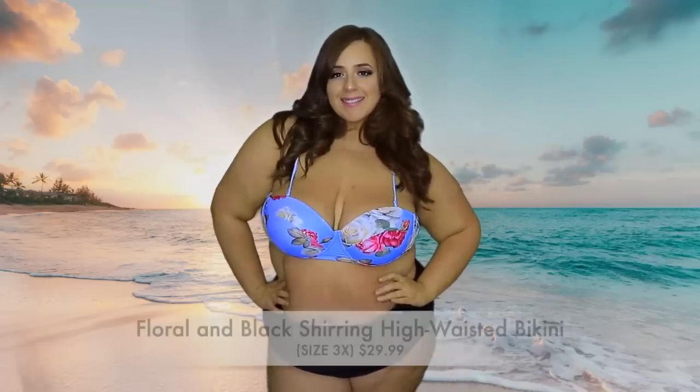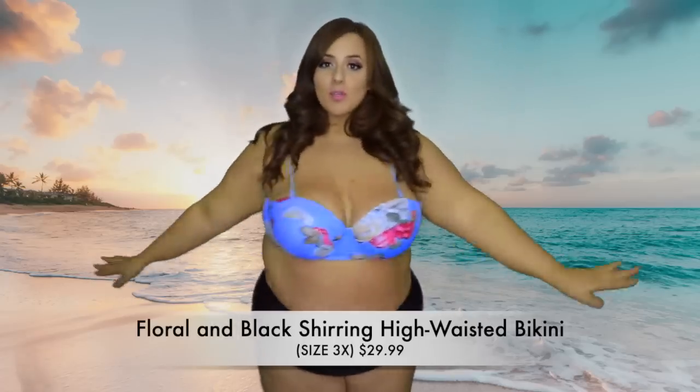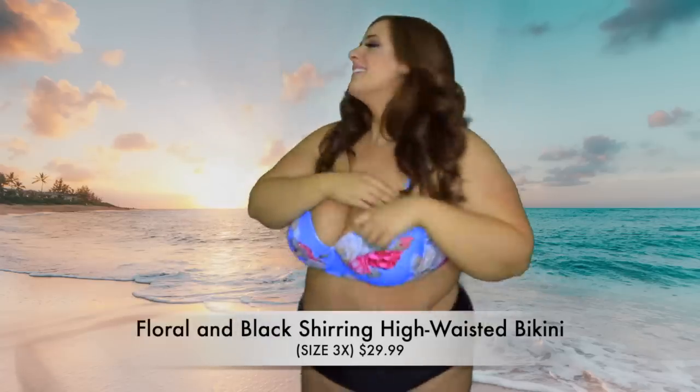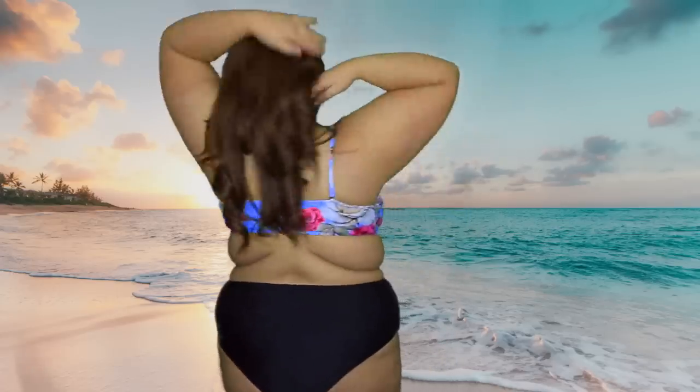So this is the first bathing suit — it's called the Floral and Black Shirring High-Waisted Bikini. It's in a size 3X and it's $29.99. This is a mismatched bathing suit on purpose. I really think this pattern is super cute — I love the blue, the floral print is really nice. I think floral on a bathing suit, you can never go wrong. I would prefer if it had matching bottoms, but this is cute nonetheless. I do love the support it gives — it's wired and has a thick band at the back.